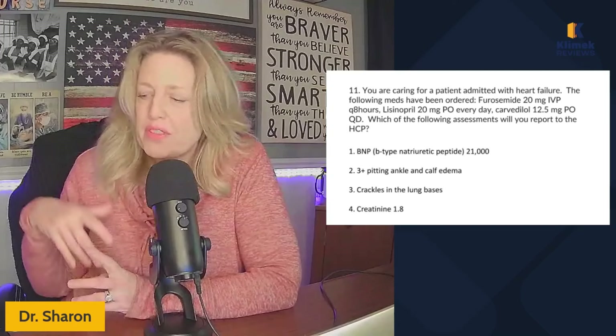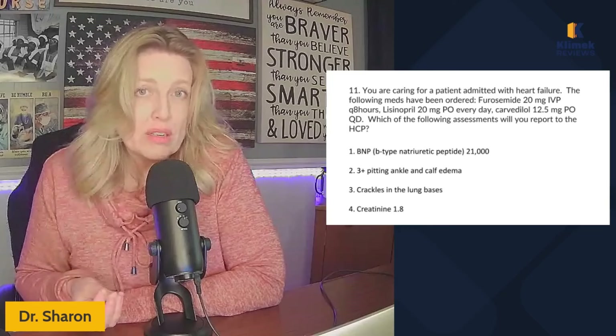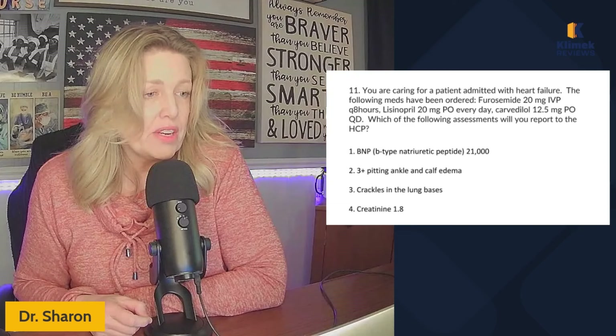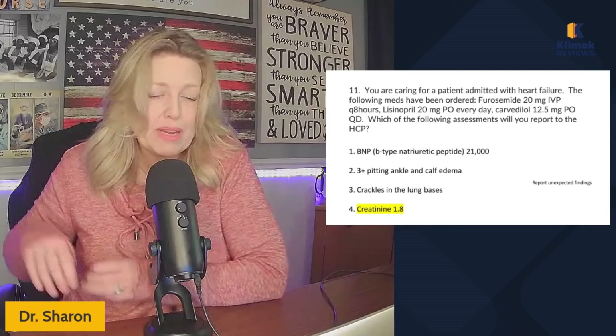Creatinine 1.8 is actually a complication of heart failure — if cardiac output is reduced so much that we're not perfusing our kidneys, the creatinine level can go up. The problem is lisinopril is contraindicated with kidney failure. If this is a pharm question, the key thing here is to know lisinopril is contraindicated with kidney disease, kidney failure, or elevated creatinine. So the correct answer is creatinine of 1.8 — we report unexpected findings.